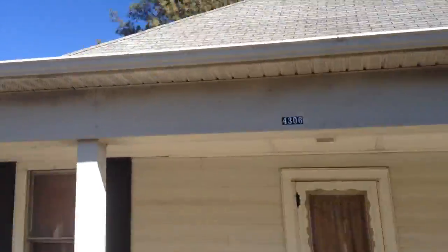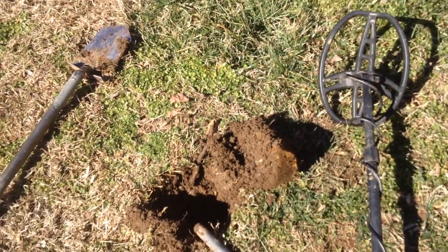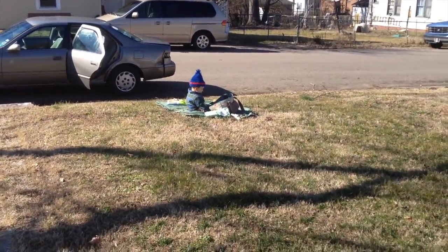We're at this house about a hundred years old. I wasn't actually planning on doing any filming because all I found is one wheat cent and a bunch of clad. I got a little man over there playing.